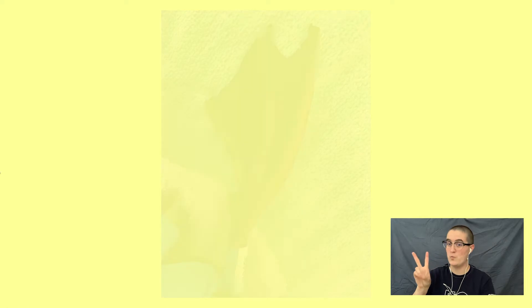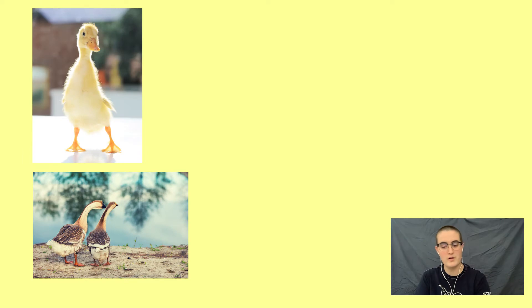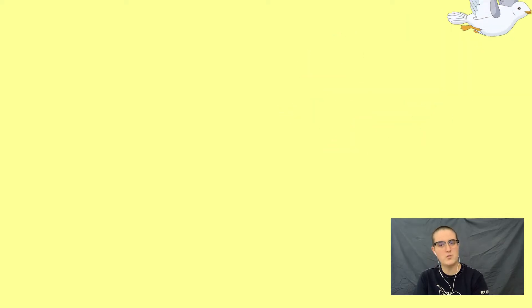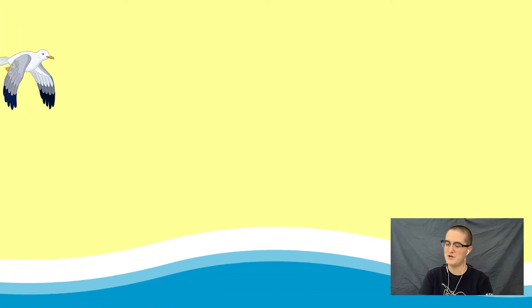Let's talk about webbed feet. Webbed feet have toes that are connected by soft folds of skin, or webbing. You've probably seen webbed feet on the ducks and geese at your local park, or on the gulls and pelicans at the beach. Why do you think a bird would benefit from having webbing on their toes? I'll give you a second, or you can pause and talk to a friend.